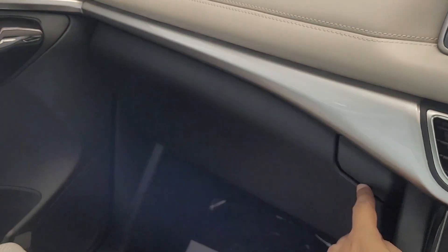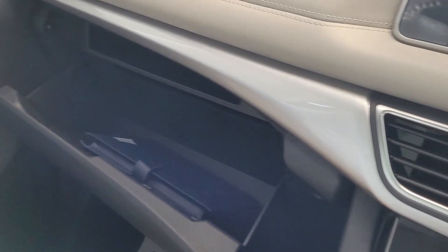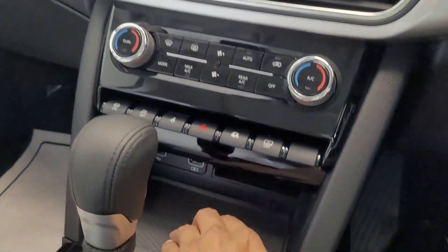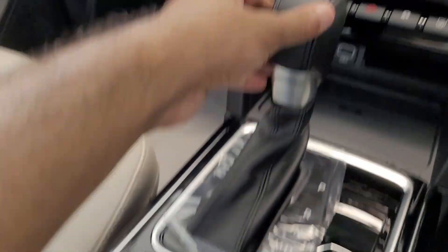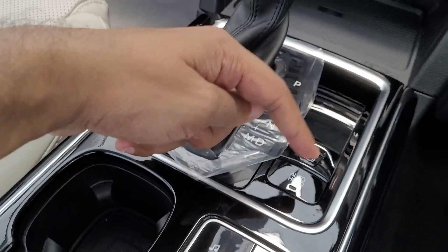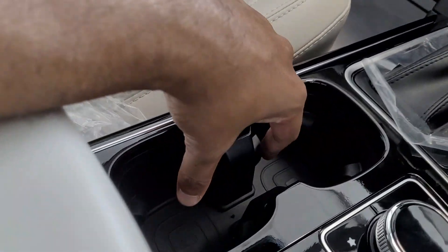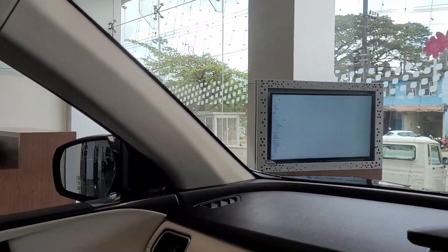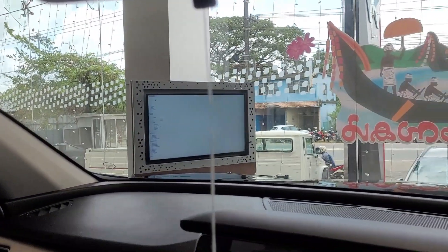The XUV700 gets a 10.25-inch instrument cluster and a 10.25-inch infotainment system, paired with a huge panoramic sunroof. The glove box is deep enough. There are a lot of physical buttons, a wireless charging pad, a 6-speed torque converter automatic transmission, an electronic park brake, auto hold, twin cup holders, and a rotary gear selector. Visibility from the driving position is good, and a footstep is available.